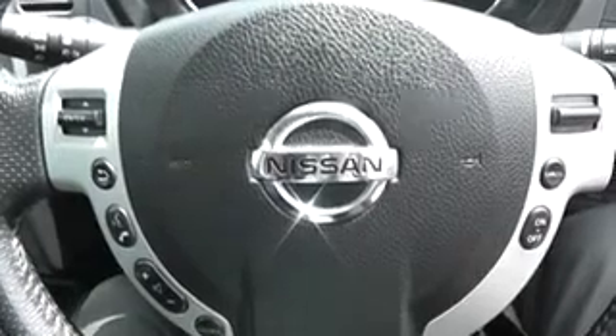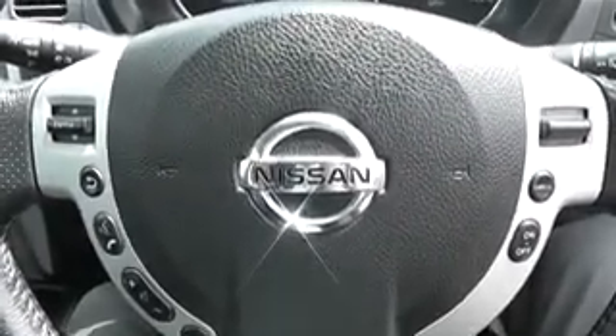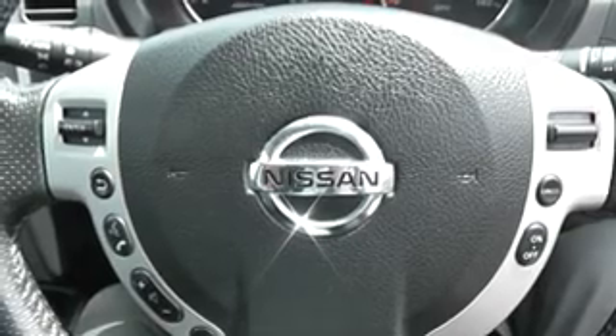There is plenty of storage in the vehicle: there are two cup holders by the handbrake, a decent-sized pocket between the two front seats, and a very large glove box. The current mileage on this vehicle is 66,466 miles. This vehicle is available on our website — you can reserve online for an additional £75 discount, and Wessex guarantees to provide the best deal on finance.